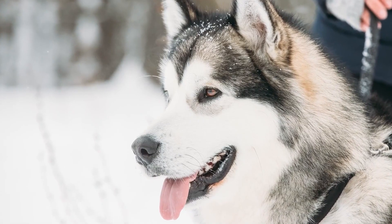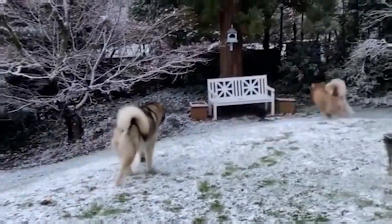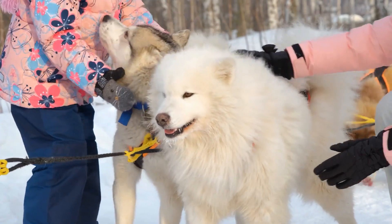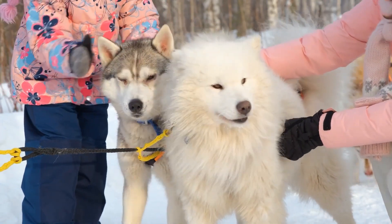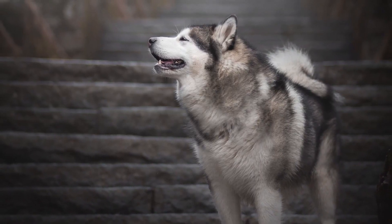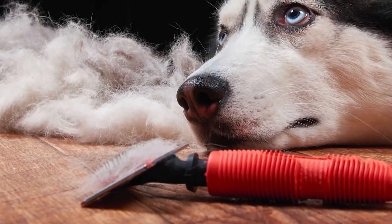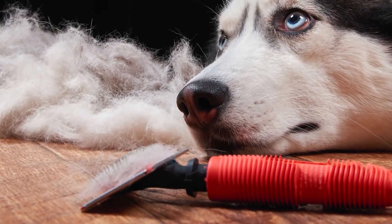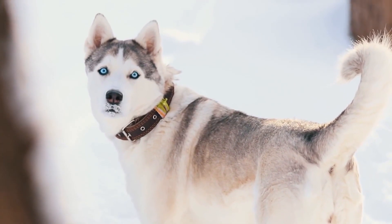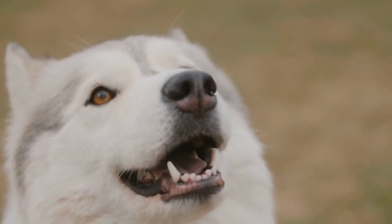Shedding. Alaskan Malamutes shed heavily and you can find hair on furniture, clothing, carpeting, etc. Their hair falls out in large clumps. Shedding depends on different factors like seasonal change, hormonal change, or pregnancy. Shedding is a natural cycle of the body to get rid of dead or damaged hair. Siberian Huskies shed moderately around the year; however, they shed heavily twice a year. Heavy shedding occurs during seasonal changes when they shed their undercoat. It is recommended to brush your Siberian Husky at least once a week during the heavy shedding period to control shedding around your home.